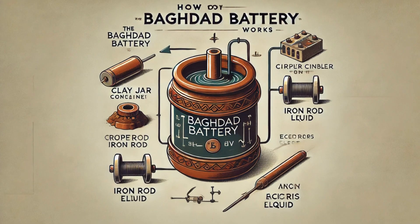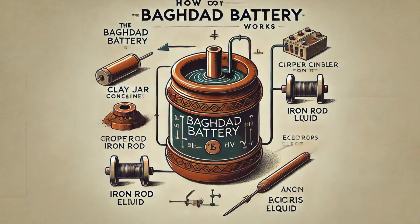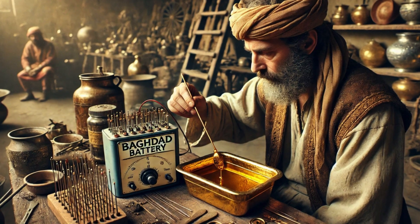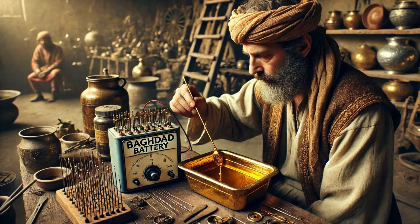The Baghdad Battery is surprisingly simple in design, yet its implications are profound. The setup of a copper cylinder, an iron rod, and an acidic liquid mirrors the basic principle of a galvanic cell — the foundation of modern batteries.